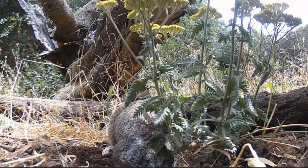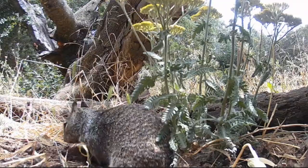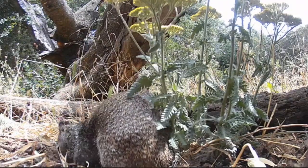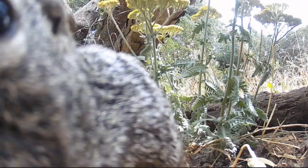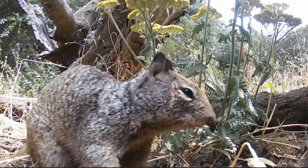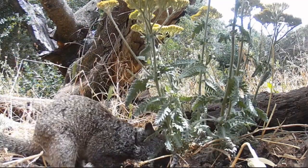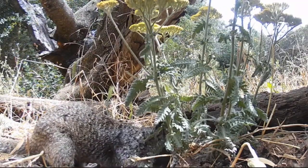Now let's look at this one — more scent leaving. These guys are just communicating back and forth with each other with scent. See the scar there? This one has an eye injury, so that is different than the other one.